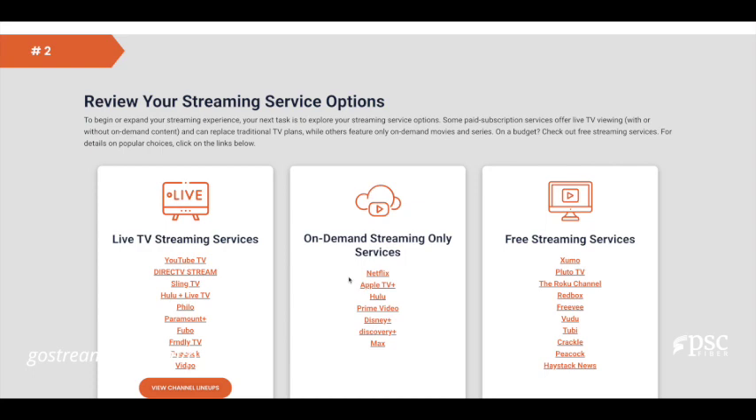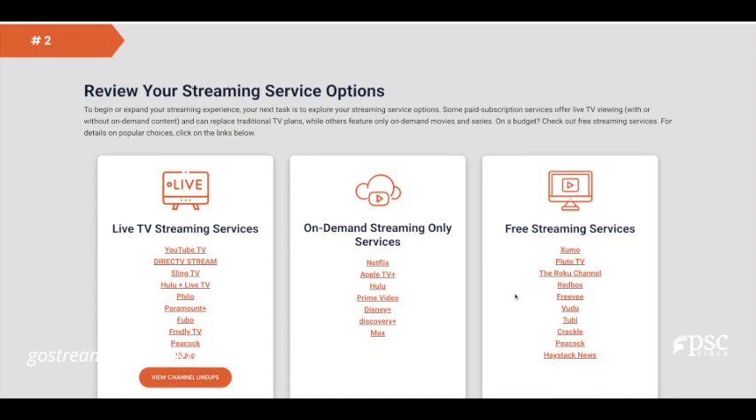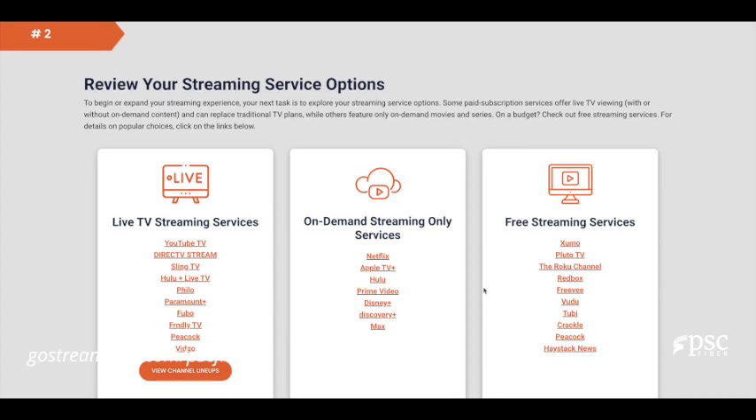If you are on a budget, check out these free streaming services. For details on popular choices, click on the links below.